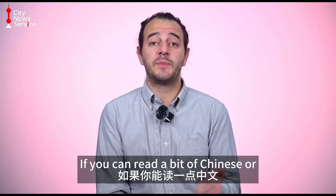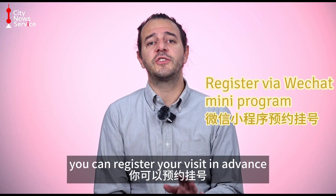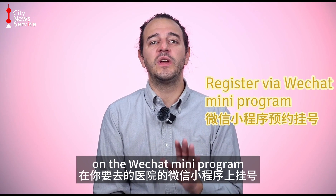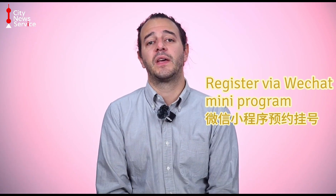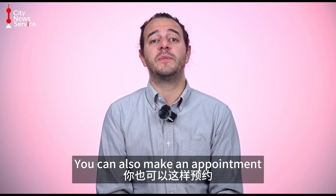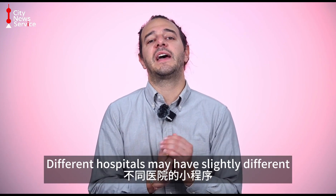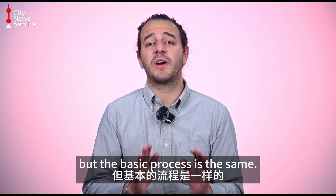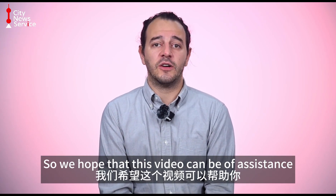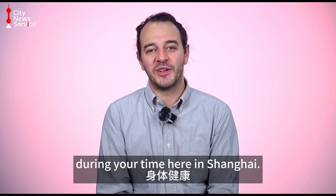If you can read a bit of Chinese or have a Chinese-speaking friend who can help you, you can register your visit in advance on the WeChat mini program of the hospital you plan to visit to save waiting time. You can also make an appointment with a particular specialist this way if they're available. Different hospitals may have slightly differing specific procedures, but the basic process is the same. We hope that this video can be of assistance if you do need to visit a local hospital. We wish you the best of health during your time here in Shanghai.